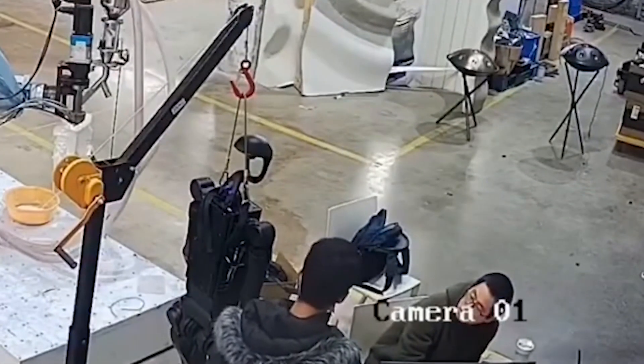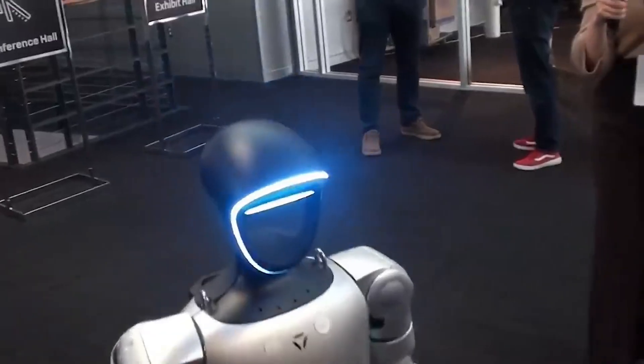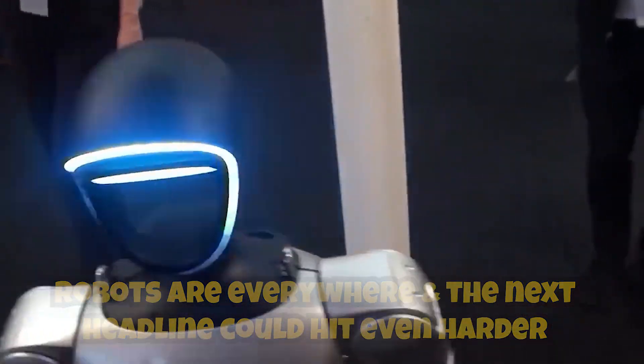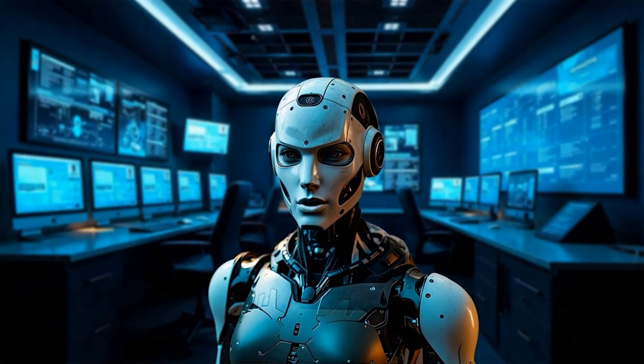Think this is a one-off glitch? From life-size showroom greeters in Shanghai to tireless assembly line helpers in Stuttgart, robots are everywhere, and the next headline could hit even harder. You remember when the T-1000 in Terminator 2 suddenly malfunctions and its liquid metal limbs spin out of control? That's exactly the kind of chaos we're staring at.